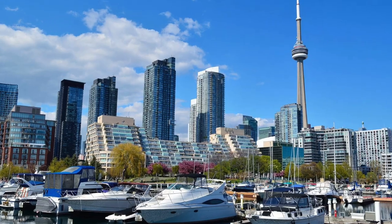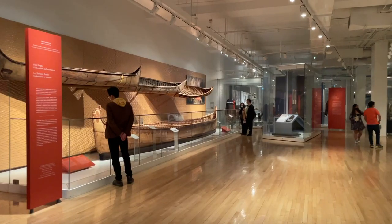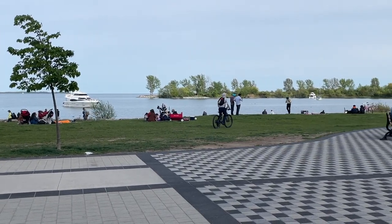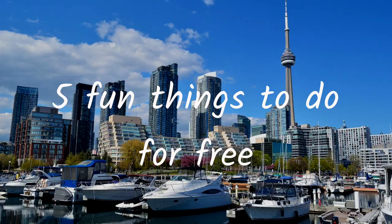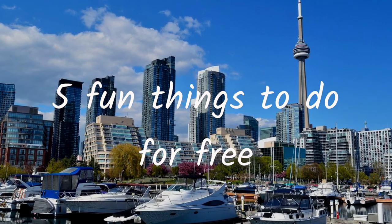Toronto is a really expensive city, but when it comes to recreation there are actually a ton of things that you can do for free, especially in the summer. For those of you who are planning to visit Toronto, and even for those of you who have been living here for quite a while and just want to explore the city again, here are five fun things that you can do in Toronto this summer that are free.